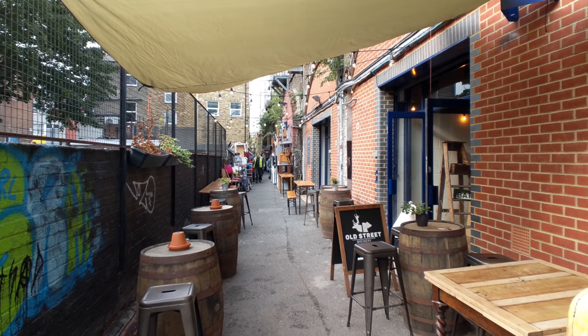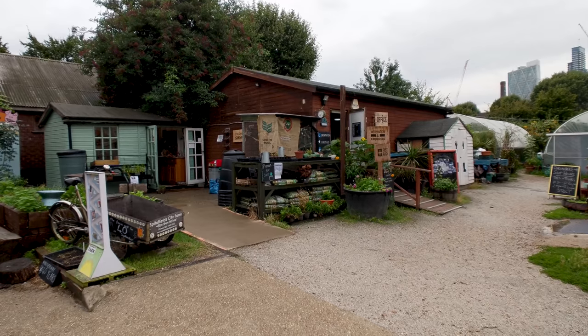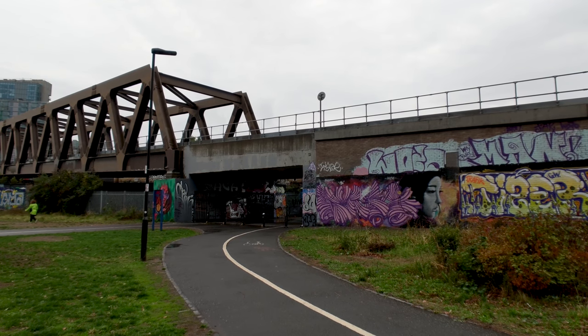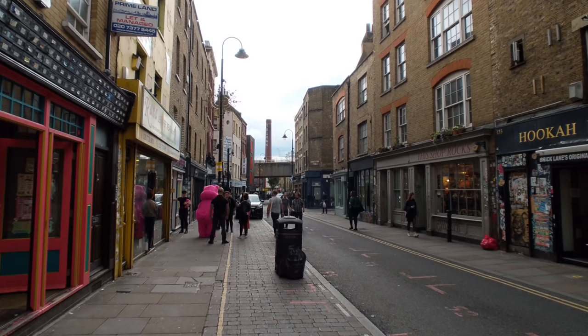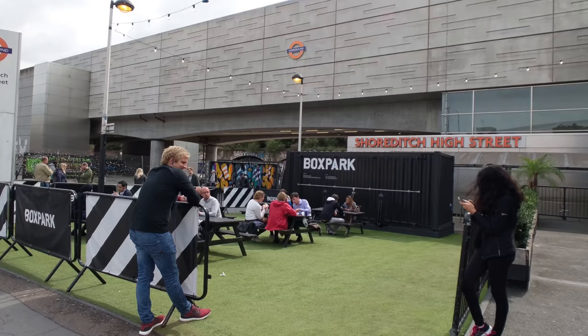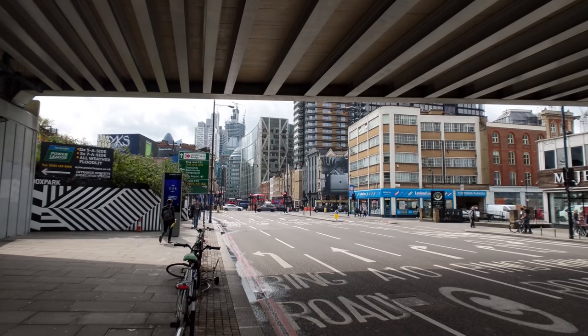One of the reasons we keep coming back to London is that there's just always so much to do. Even after years of visiting we're still finding fun neighborhoods, and on our most recent trip we decided to check out Bethnal Green, which is part of the Tower Hamlets borough. This area has been seeing a revival in recent years and is slowly but surely becoming one of the great and fun areas of the city.